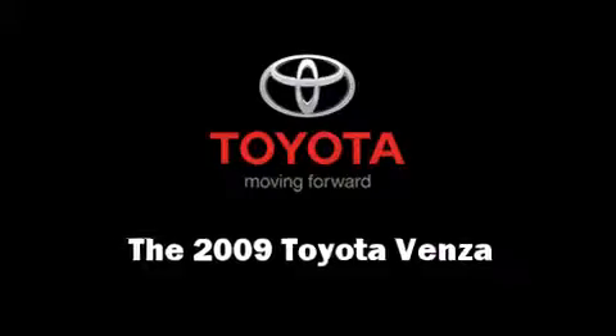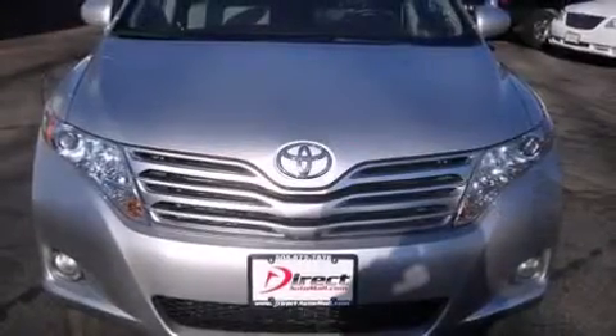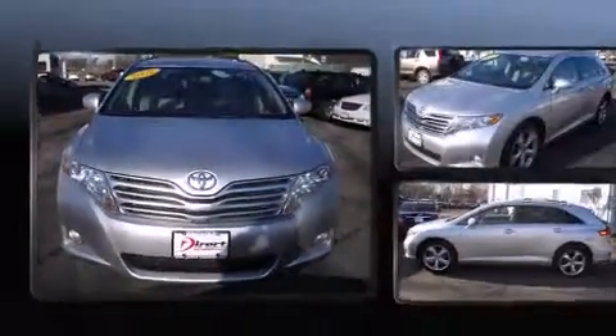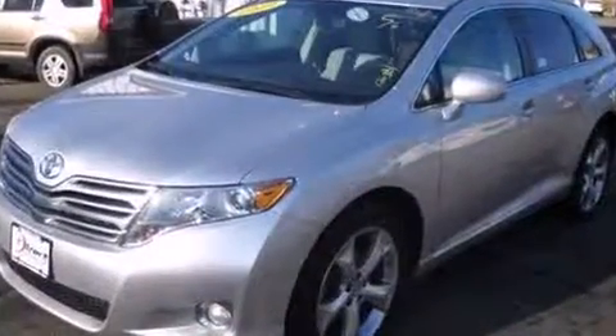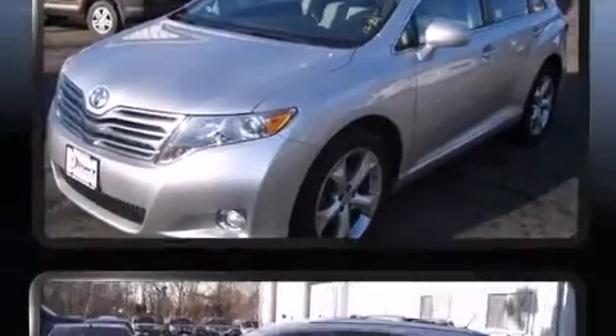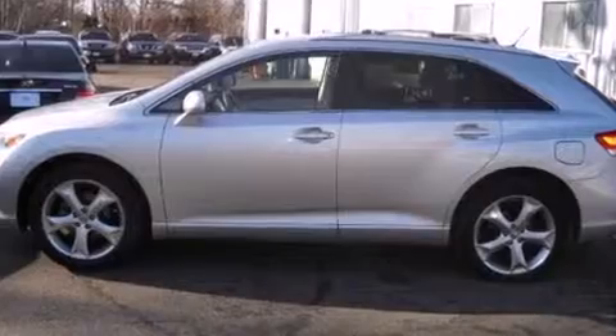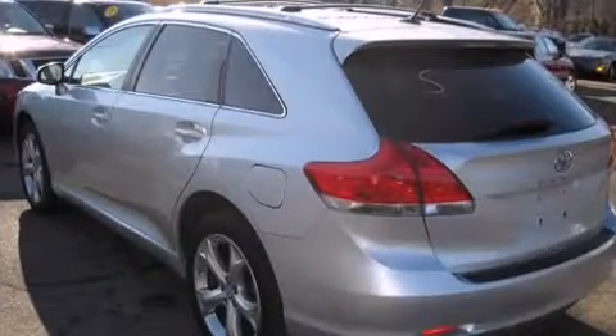Here's a great deal on a 2009 Toyota Venza with less than 40,000 miles on the odometer. This four-door sport utility vehicle prioritizes comfort, safety, and convenience. A 3.5-liter V6 engine pairs with a sophisticated six-speed automatic transmission, providing a smooth and predictable driving experience.